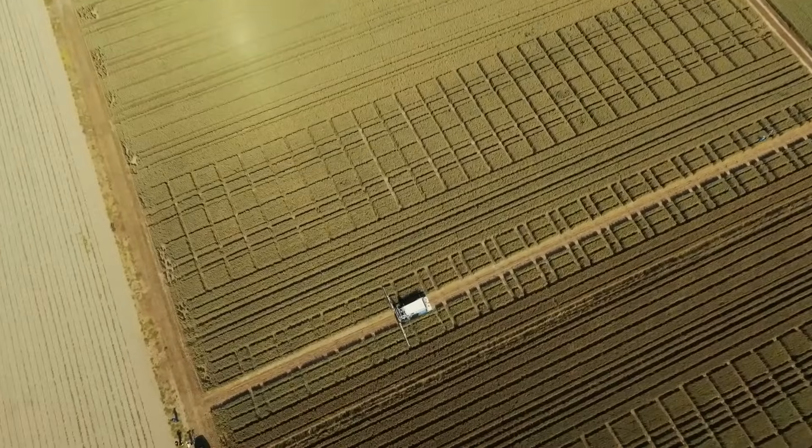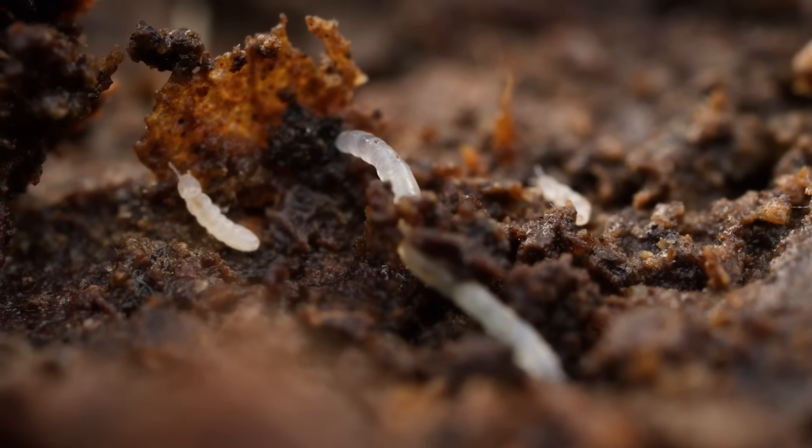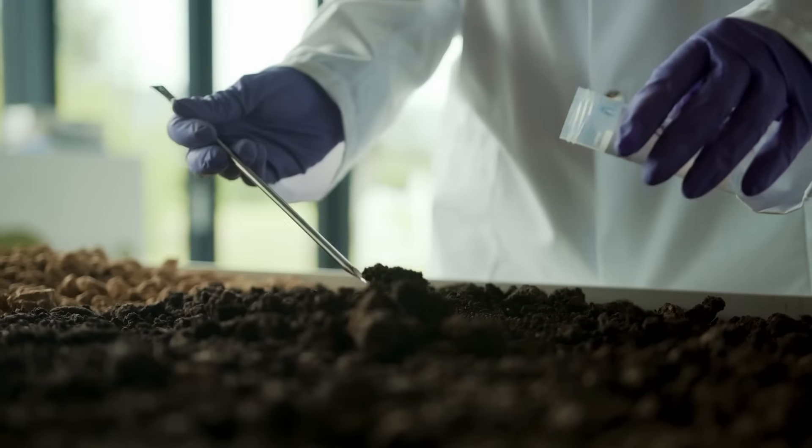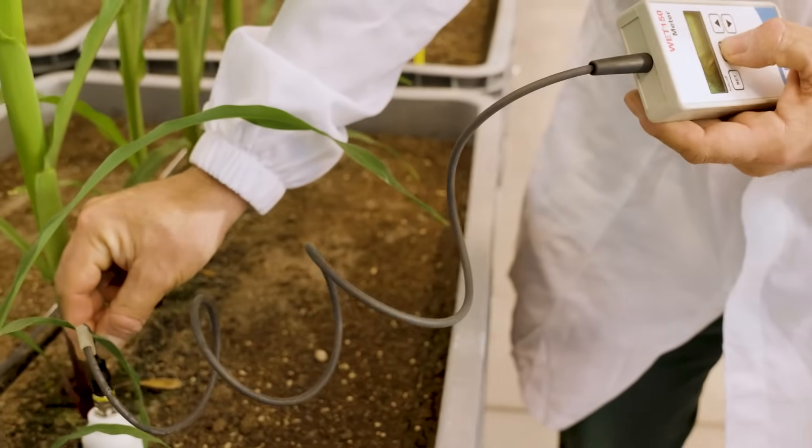Soil is still like a black box — we don't know what's happening inside, we don't see it, it's closed. We believe the more data we can get, the more understanding, the more evidence of the processes happening in soil we know about, the better we are in providing recommendations and services for the customer.